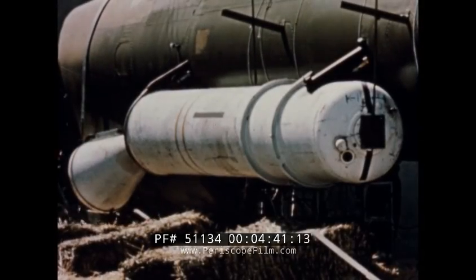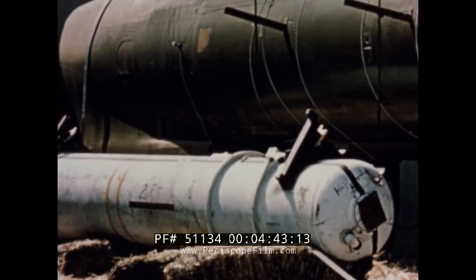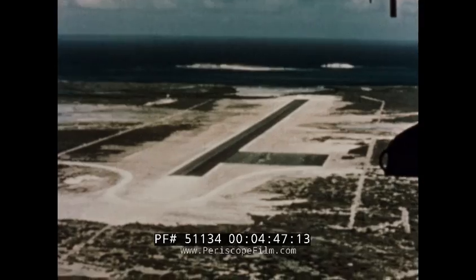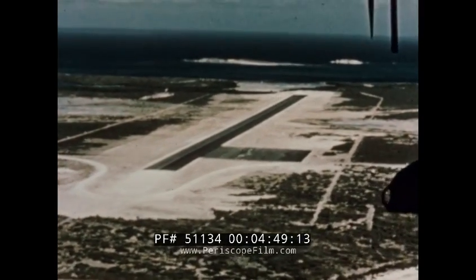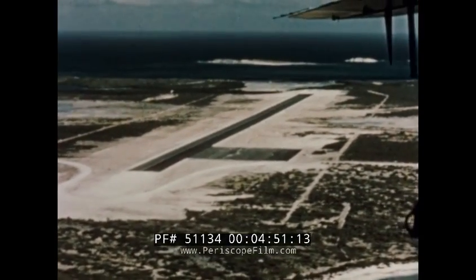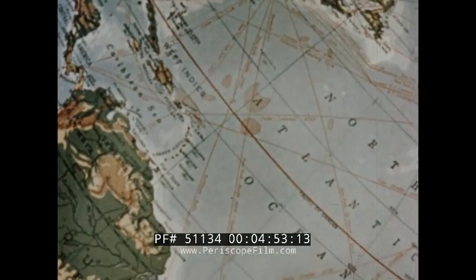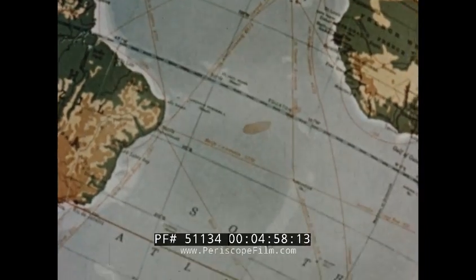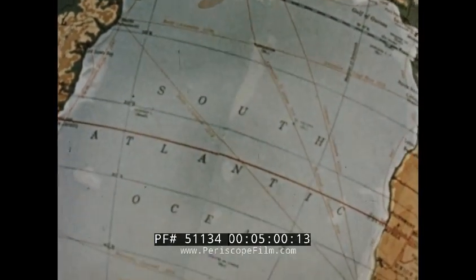Booster rocket development now made the launching of missiles from a stationary structure practical, and in 1952, flight test operations were shifted to the Air Force Missile Test Center in Florida. From the launching site on Cape Canaveral, the test range reaches out over the West Indies, thousands of miles out into the South Atlantic.